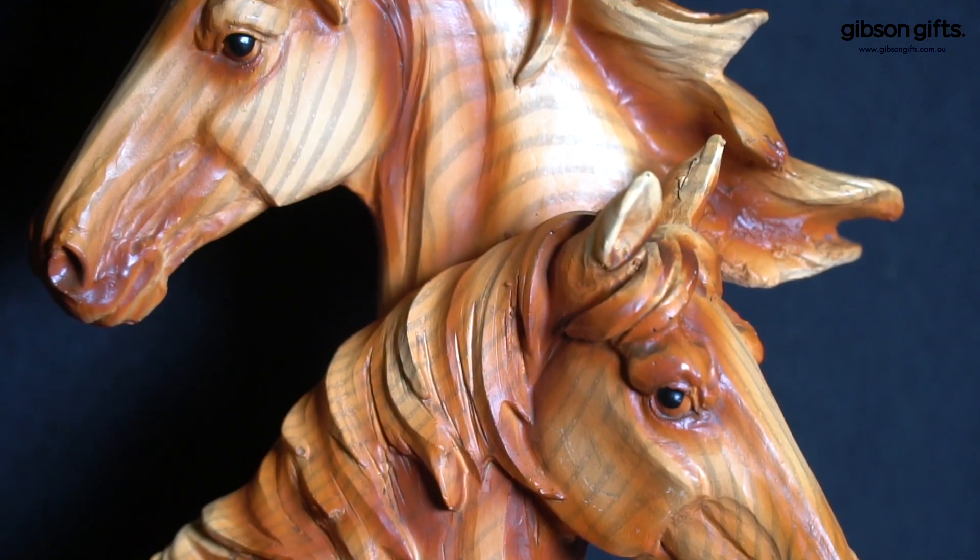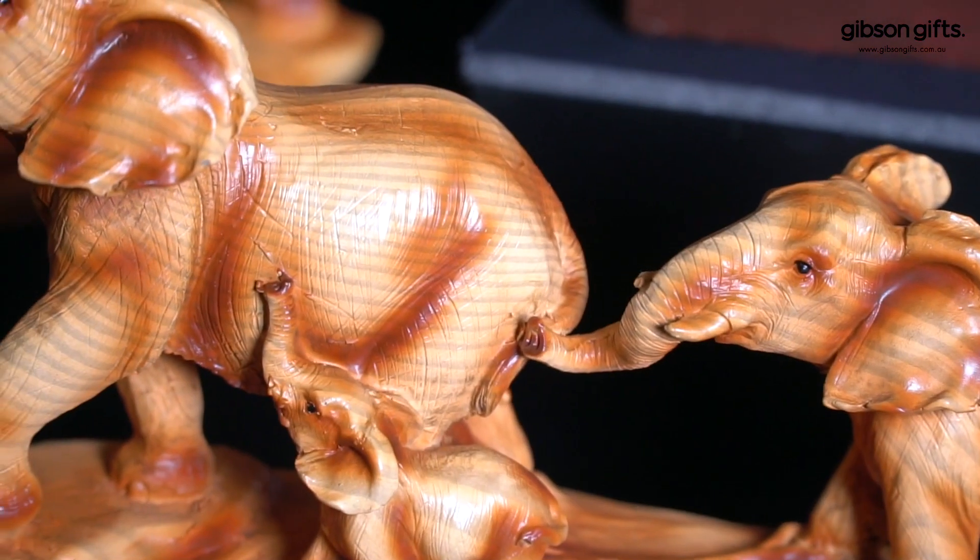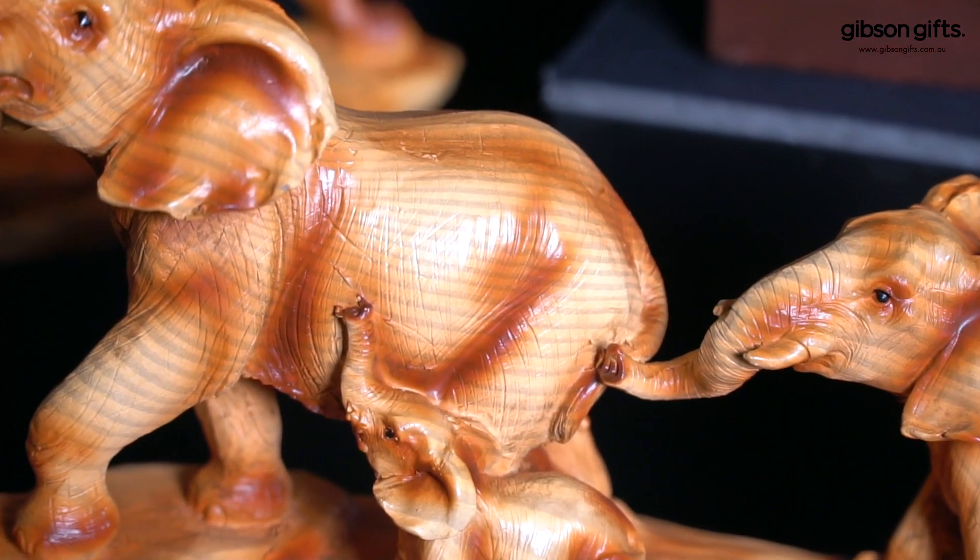From elephants and their calves to horses, foals, and owls, the collection comes in a variety of sizes, making them suitable for any space.